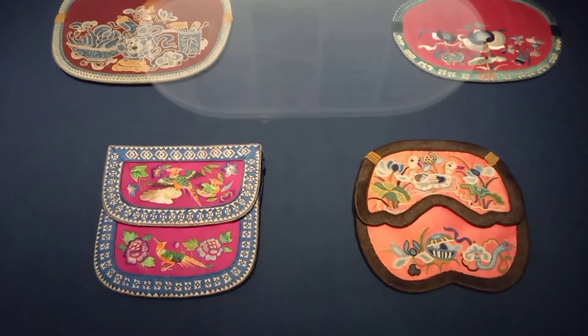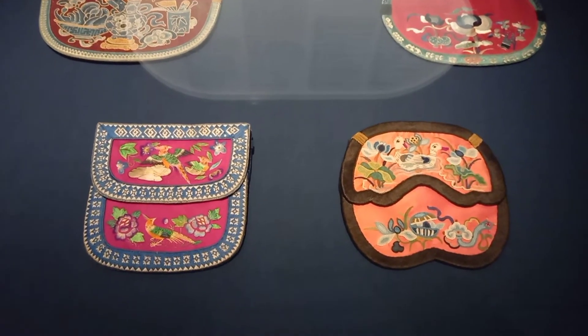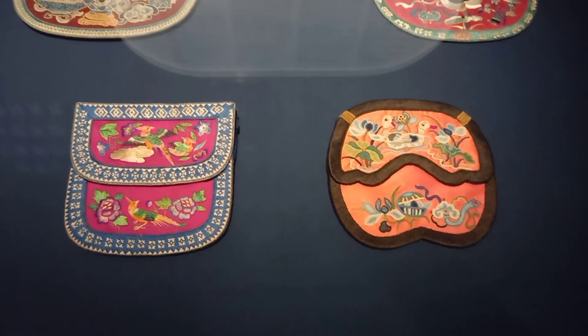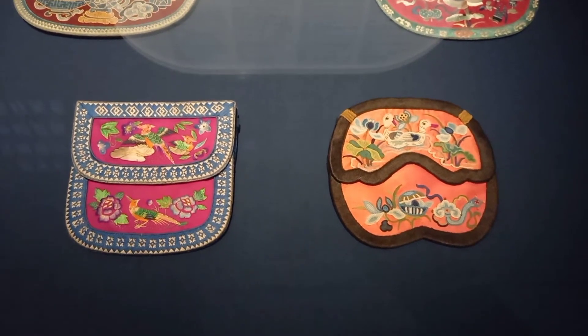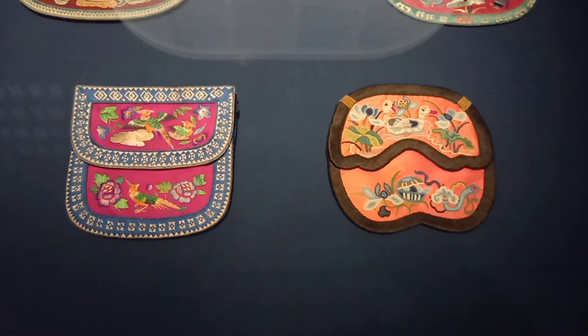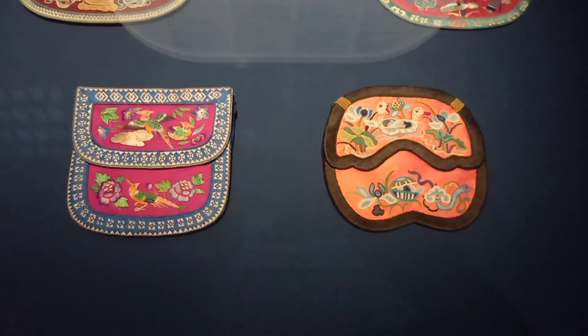This purse with embroidered design from the late 19th to early 20th century features vines and peonies, which symbolize good fortune and wealth. Combining the two symbolizes an additional benefit, positive aspects, and a glorious future.